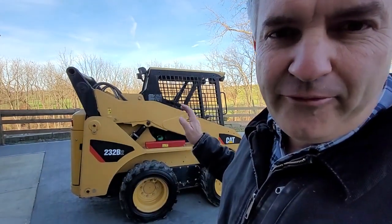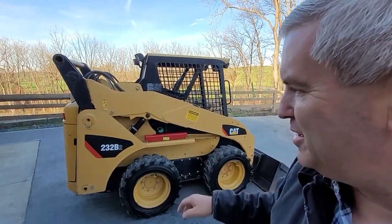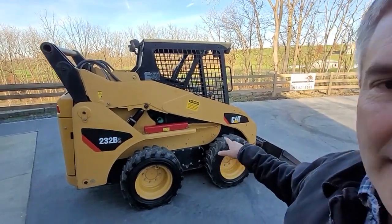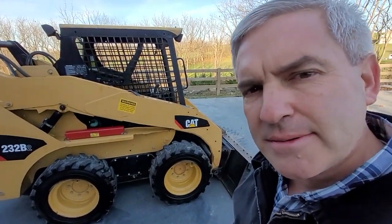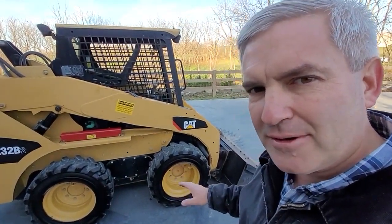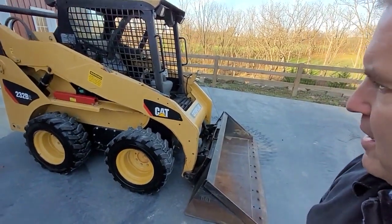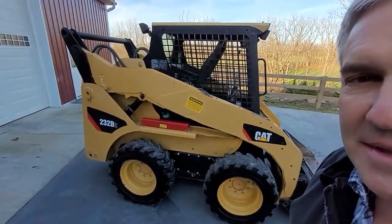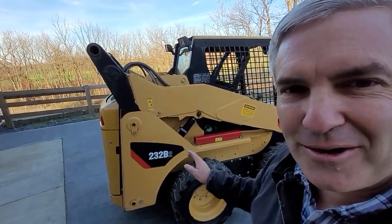Here we got a 1400-hour all-original TAT 232 B2. It does have brand new tires on it. This was owned by a local guy, very well cared for. The machine has a heavy-duty Caterpillar bucket on it. Can't really go wrong with these older pre-emission, all-original machines.